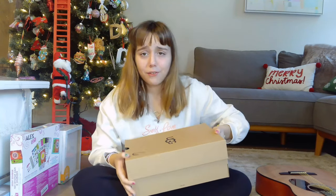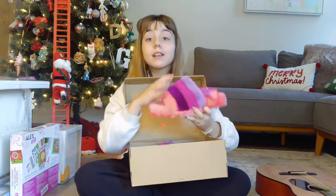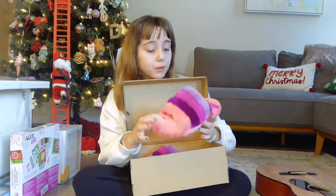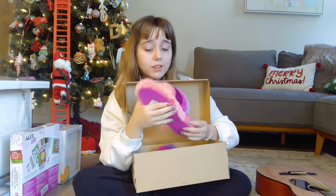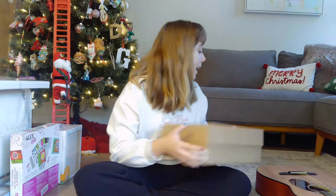Next, my Elf on the Shelf, Ruby, left yesterday and I was literally so sad waking up without her. She's there for 24 days and then she's gone. But she got me a gift! She got me fuzzy UGG sandals. They're a bit big — I have really small feet — but they're adorable, very soft. I can't wait to wear them. They have all my favorite colors!